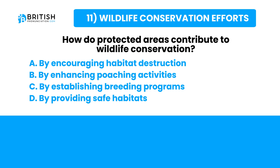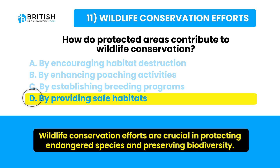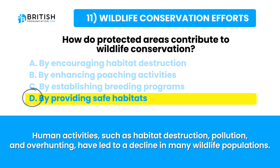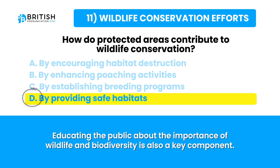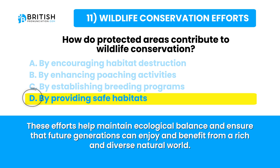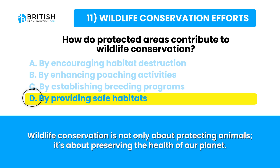Let's go and find the answer. Wildlife conservation efforts are crucial in protecting endangered species. Human activities such as habitat destruction, pollution and overhunting have led to a decline in many wildlife populations. Conservation efforts include establishing protected areas like national parks and wildlife reserves, enforcing anti-poaching laws, running breeding programs, and educating the public — all helping maintain ecological balance for future generations.